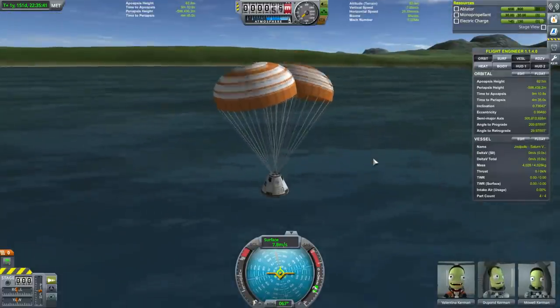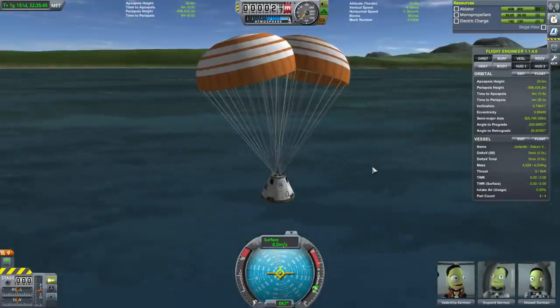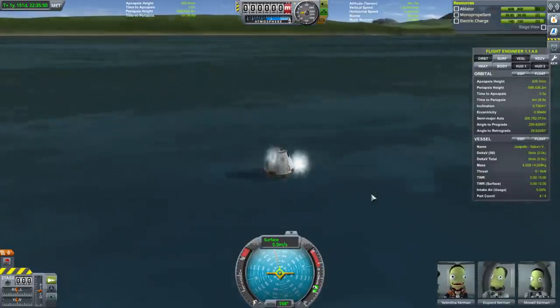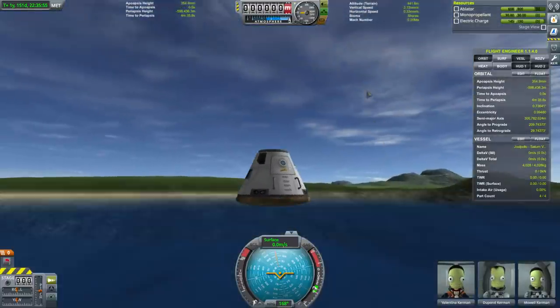Very close margins — some iffiness obviously. Much to work on, but it can be done. It can be done: launching a mission to land on Val and return safely to Kerbin.